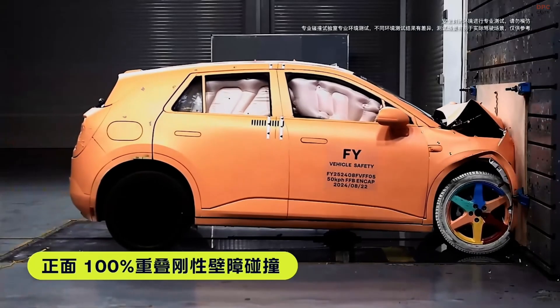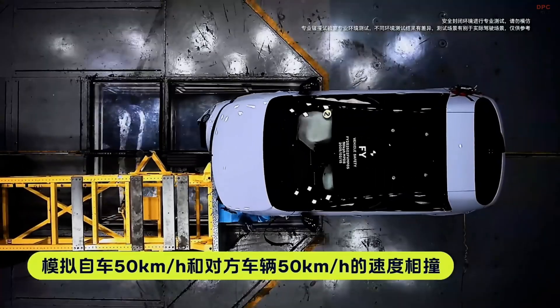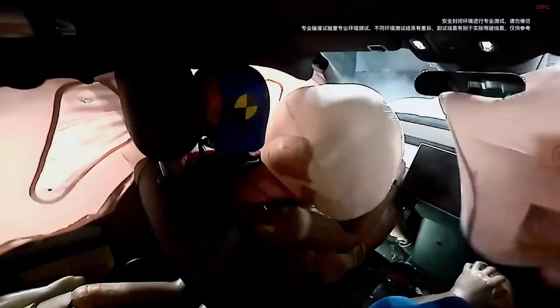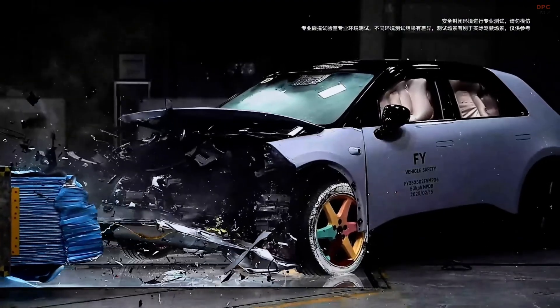Additionally, the Firefly supports NIO's innovative battery swapping technology, allowing drivers to exchange depleted batteries for fully charged ones in a matter of minutes, thereby minimizing downtime and enhancing convenience.